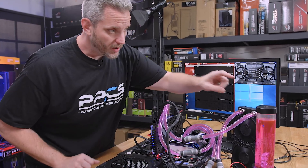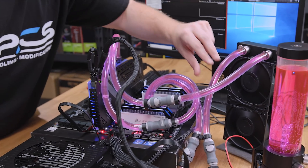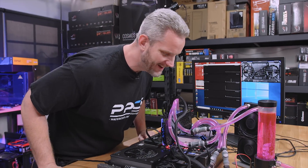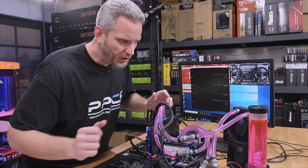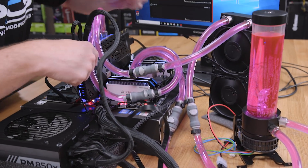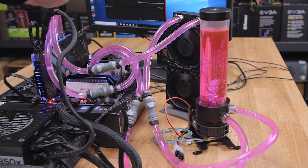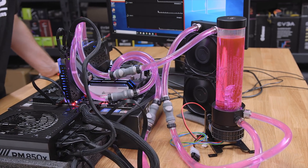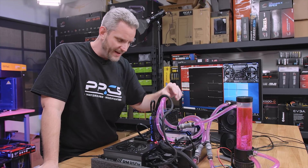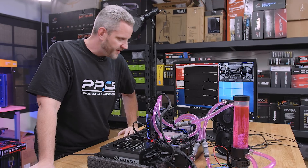The loop order we're running here is: out from the pump into the CPU, out of the CPU into the GPU, out of the GPU into the radiator, out of the radiator back into the reservoir. I think that's a very typical loop someone would run — CPU gets cooled first, GPU second, then the rad. Sometimes it's CPU, then rad, then GPU. But this is our starting condition.